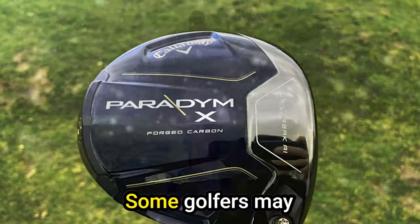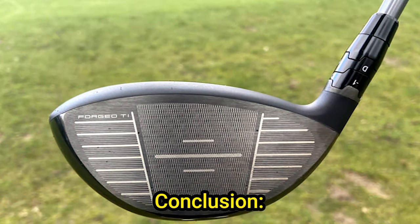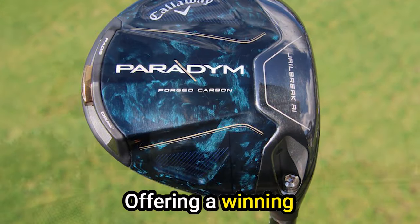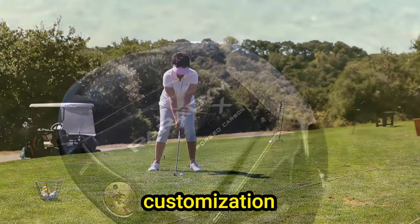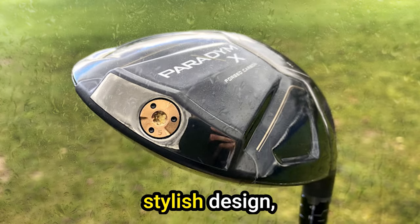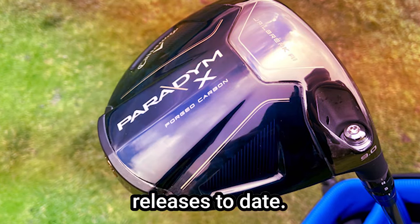Cons: Sound preference — some golfers may prefer a louder, more powerful sound, and the Paradim X might not cater to this specific preference. In conclusion, the Callaway Paradim X driver is a standout performer offering a winning combination of forgiveness, distance, and customization options. Whether you're seeking increased distance, improved accuracy, or a stylish design, the Paradim X delivers on multiple fronts, solidifying its place as one of Callaway's finest driver releases to date.